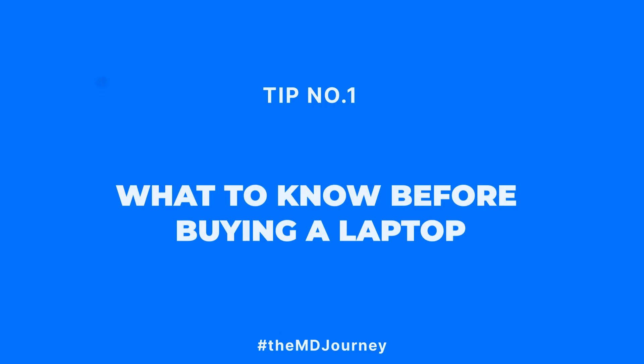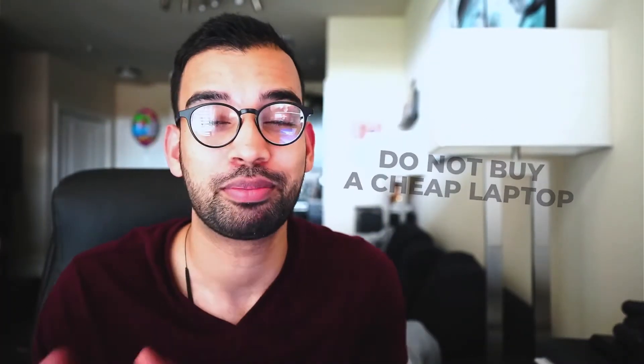First, let's start with what you need to know before making that very expensive purchase. Number one: do not buy a cheap laptop. This was the mistake I made when I was in medical school — I was on a med school budget with med school loans, so I thought it was a good idea to buy the cheapest laptop with the largest hard drive space. Unfortunately, I went through three separate laptops throughout my medical journey simply because they were too cheap and didn't last long.